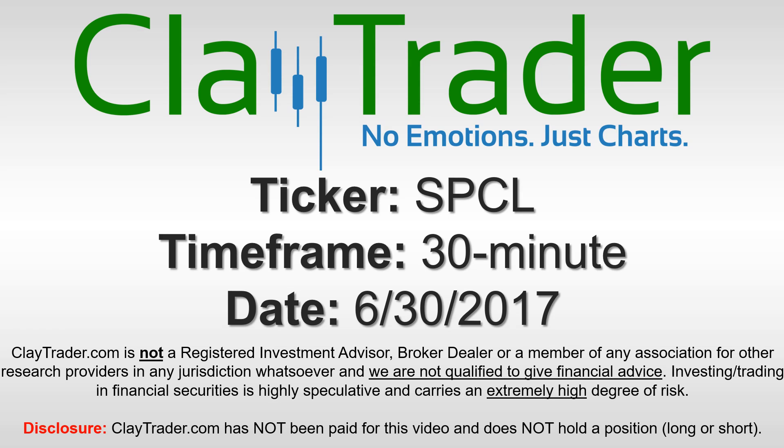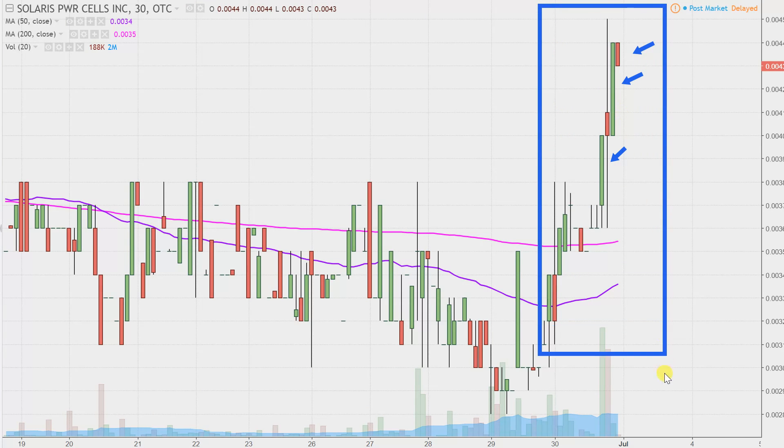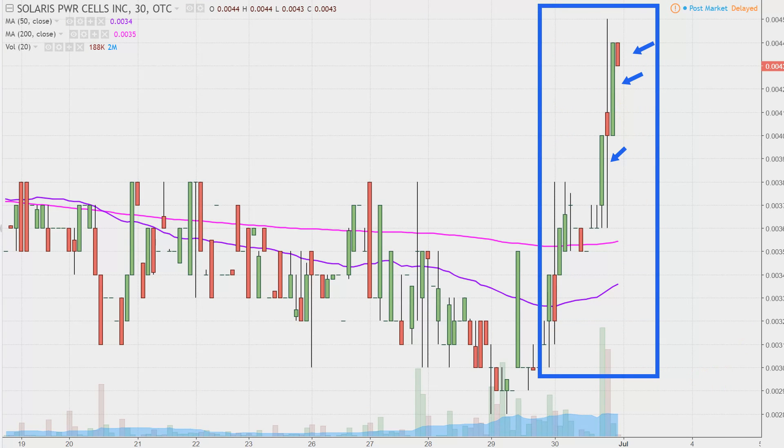It's Clay Trader and this will be a video chart on ticker symbol SPCL. We will take a look at the 30-minute time frame. What do I mean by 30-minute, in case maybe you're new to charts? Instead of each one of these candlesticks representing one day's worth of price action, which is what you'd normally see, each one represents 30 minutes. So while this may look like several days' worth of time, it's actually just today's price action broken down into 30-minute time slices. I like this time frame — I think it does a good job of telling the story of the price.